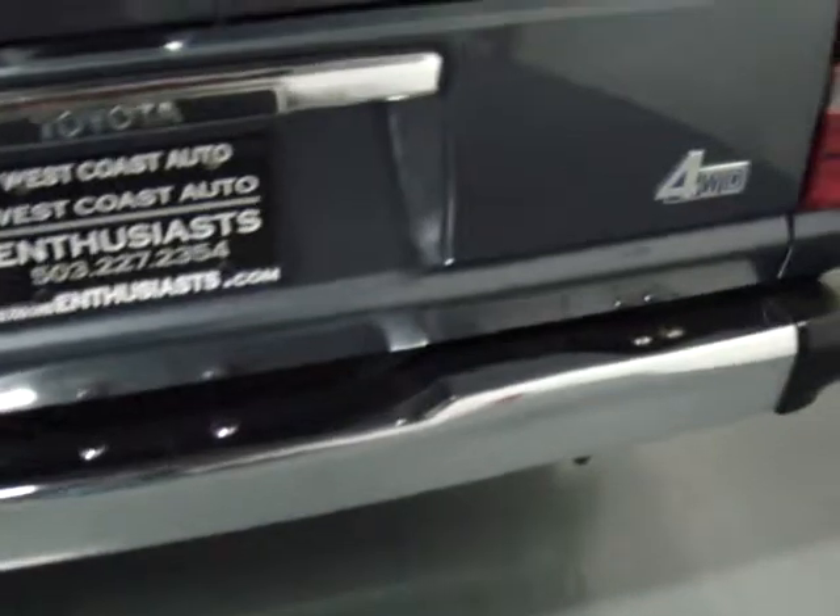The current owner just did about $1,400 worth of work on it — replaced the exhaust manifold and intake gaskets, and a new EGR valve.